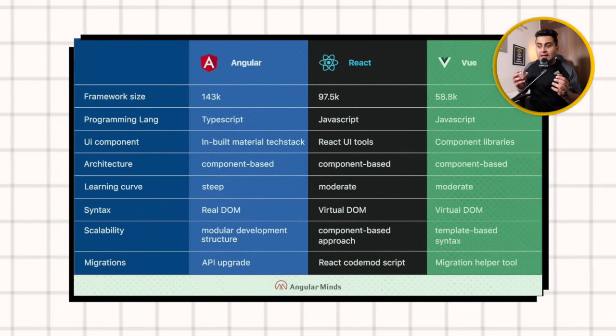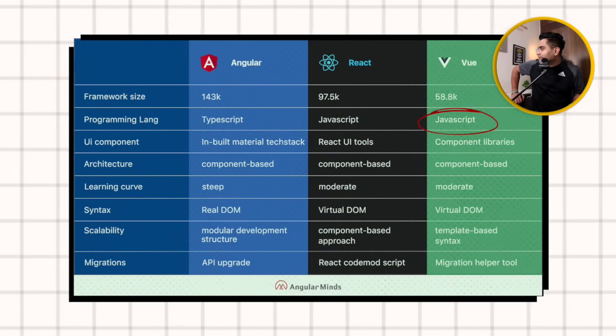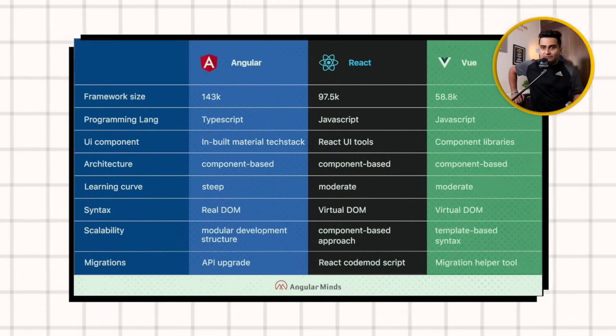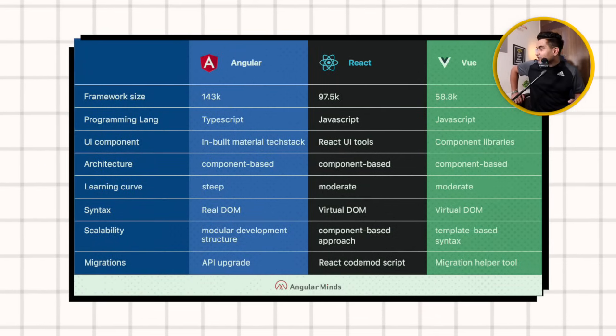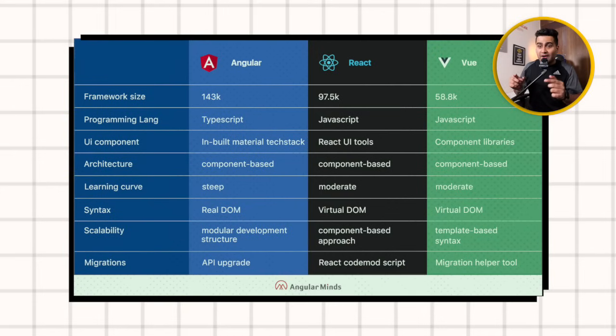Angular is backed by Google and uses TypeScript as the programming language. In React and Vue.js, we use JavaScript. Angular is a full-fledged framework based on MVC architecture — Model, View, Controller. React is only for UI — you design and create in component form and use other dependencies externally. When React is combined with Next.js, it becomes a full-fledged framework. Angular works on the real DOM. React and Vue.js work on the Virtual DOM — changes are first made in the Virtual DOM and then reflected in the real DOM. In Angular, whatever changes you make directly reflect in the actual DOM.